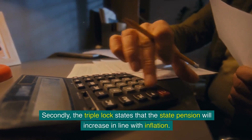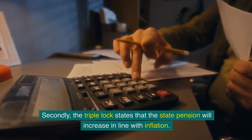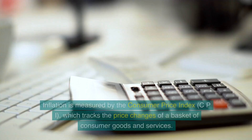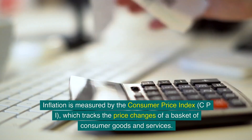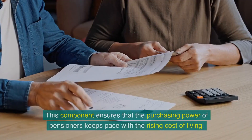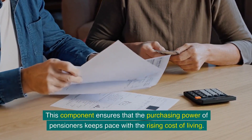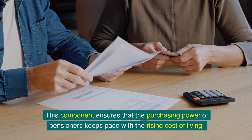Secondly, the triple lock states that the state pension will increase in line with inflation. Inflation is measured by the Consumer Price Index (CPI), which tracks the price changes of a basket of consumer goods and services. This component ensures that the purchasing power of pensioners keeps pace with the rising cost of living.